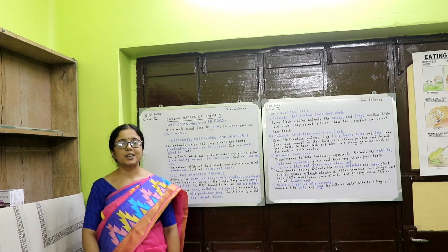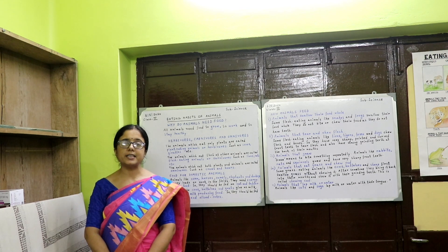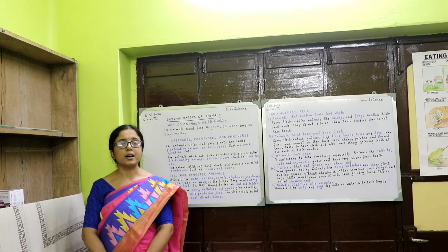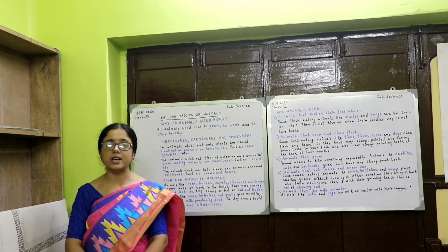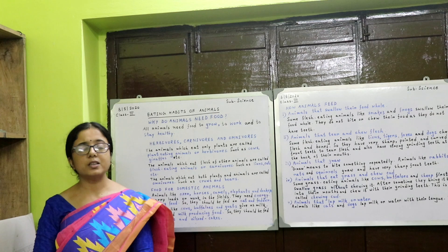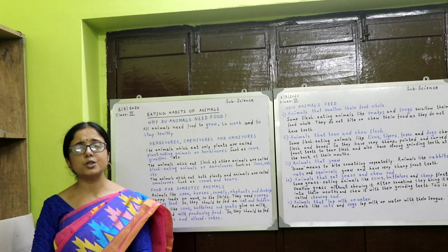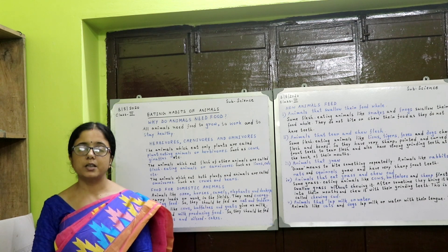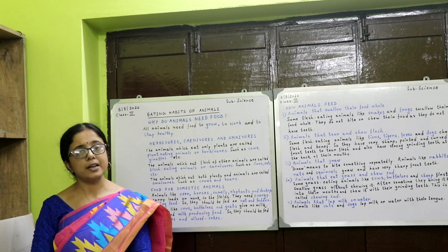Hello children. Due to COVID-19 pandemic, we are under lockdown. We have to accept this lockdown for our own welfare. All the schools are closed. We, the teachers, do not want your studies to be hampered. So these online classes are being conducted.